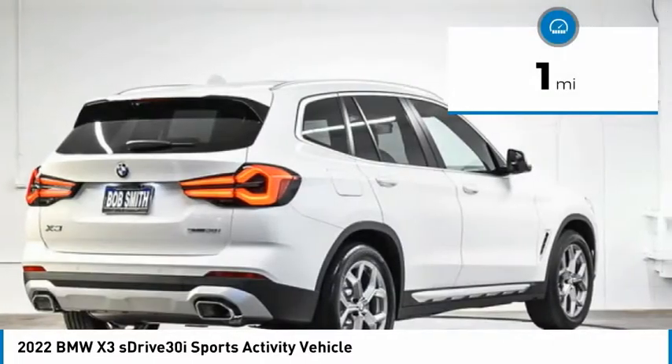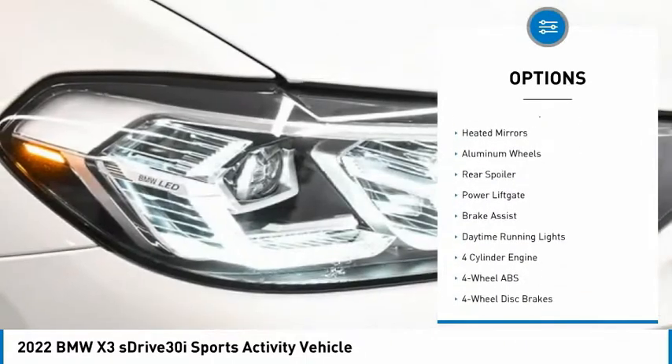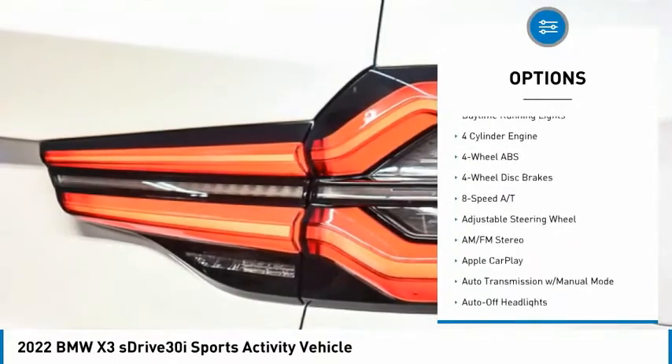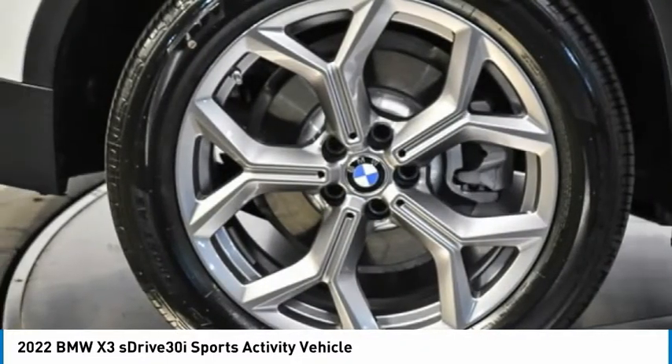This vehicle has less than 100 miles. Here are some of this vehicle's great options: tire pressure monitoring system, turbocharged, blind spot monitor, electronic stability control, heated mirrors, aluminum wheels, rear spoiler, power lift gate, brake assist, daytime running lights.